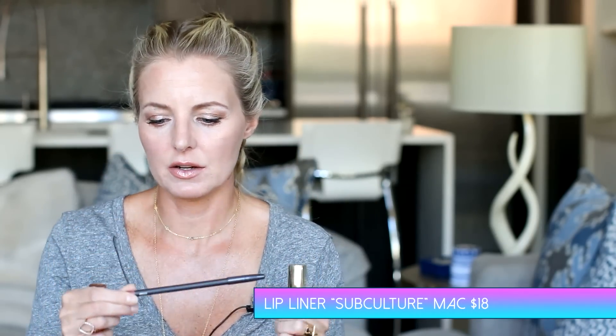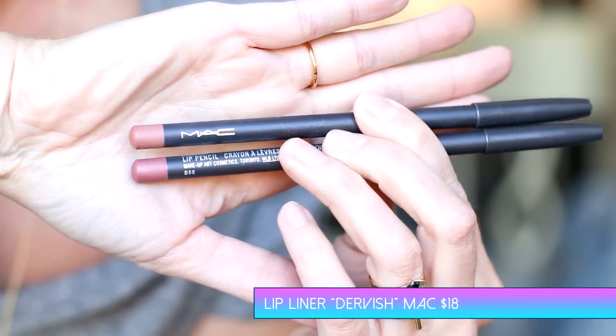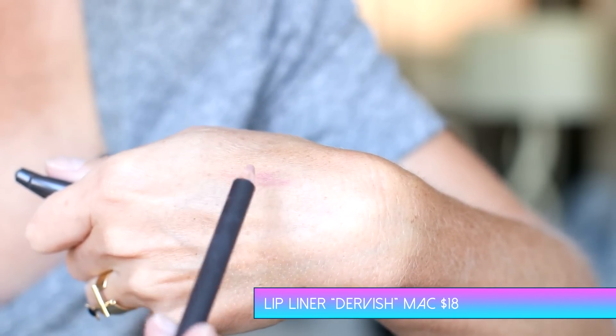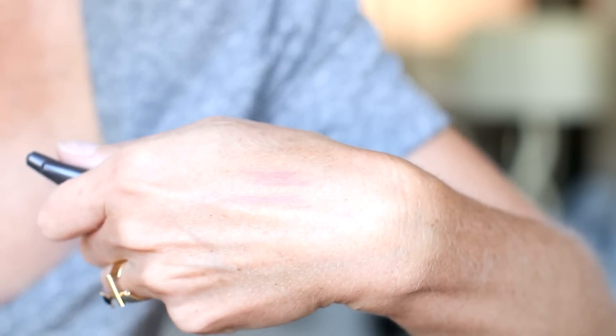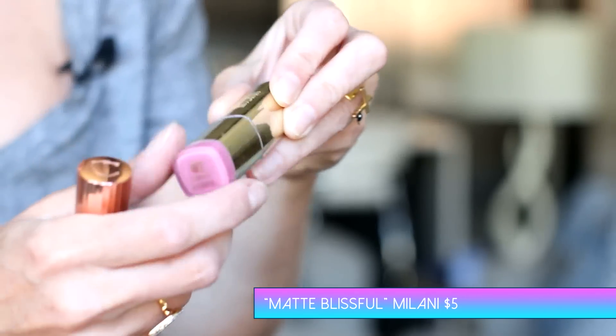The last category for my June Favorites is beauty — specifically some makeup products I'm loving. I want to start with lipstick, since a lot of you have been asking about my lipstick color. For my go-to nude lip, I start with a MAC nude lip liner. The color Dervish has more of a pinky nude tone, and Subculture is a truer nude — both are great for lining the lip for nude looks or any lipstick. Then I either do my Milani Matte Blissful in color number 62, which is a really pretty matte pink.